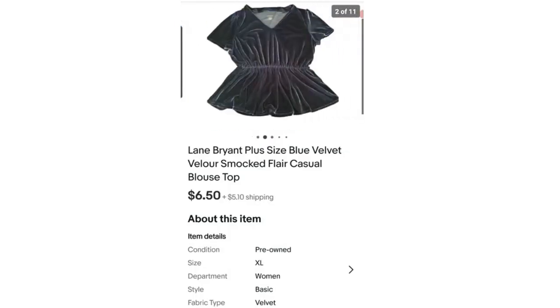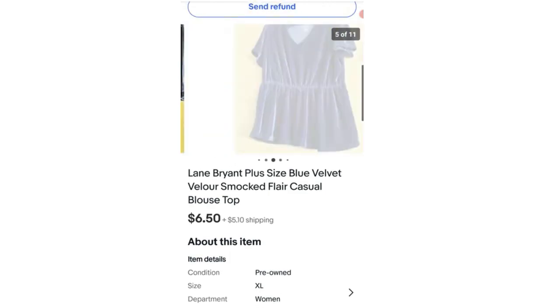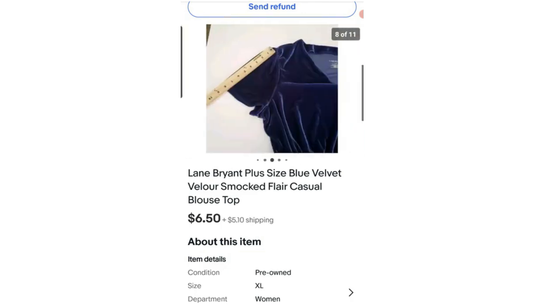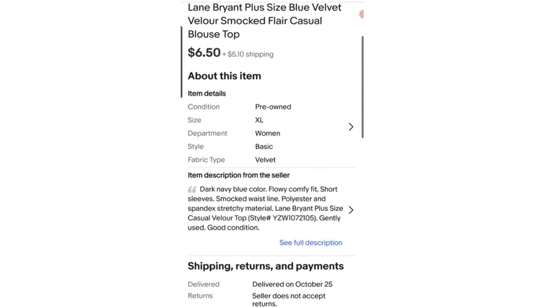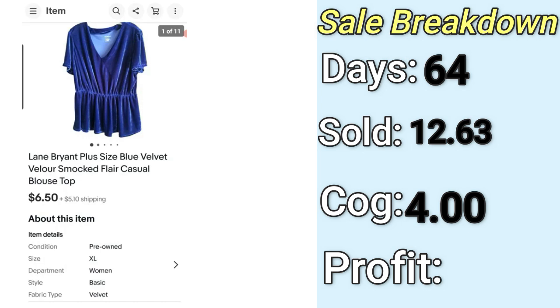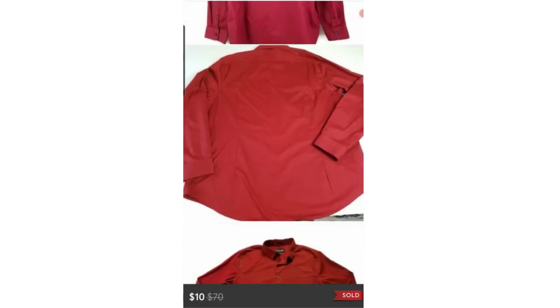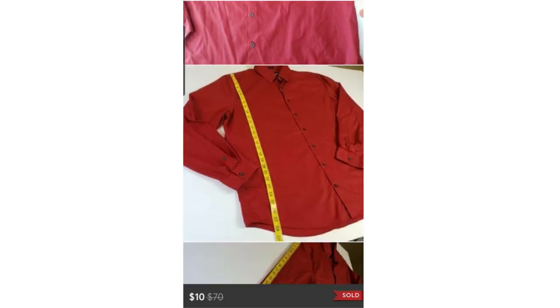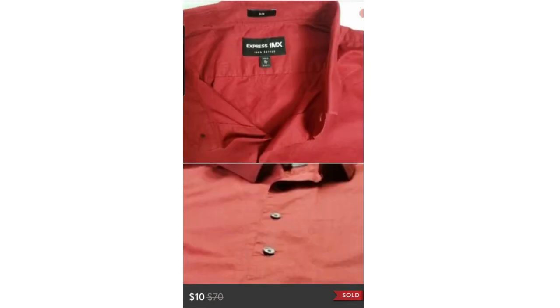For the third low-sell, we're on eBay. I sold this Lane Bryant velvet blouse. I more than likely bought it because it was only $1, experimenting with plus-size brands to see what sells. I sold it for $15 on eBay, but because of the average cost of goods, my final profit was only $2.20. The fourth low-sell was on Poshmark — an Express slim button-up dress shirt. This is something I listed at the very beginning of my reselling journey, just something I got out of my closet.